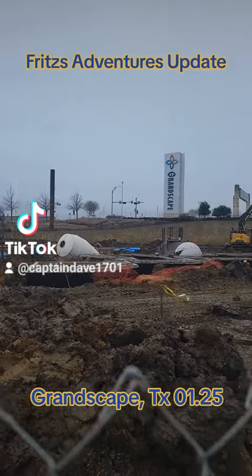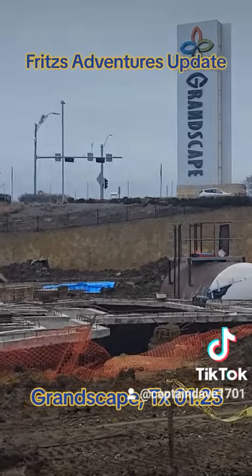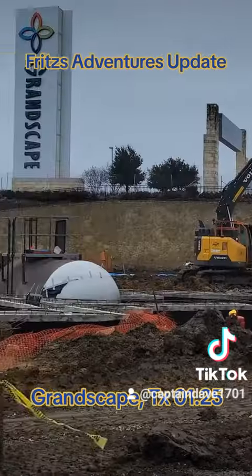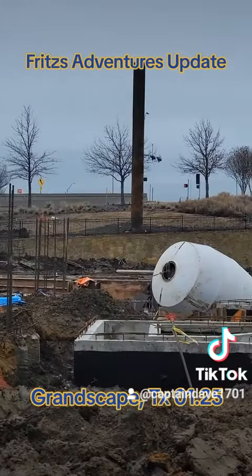Oh, that looks fantastic! The color is nice. Let me see if I can zoom in a little bit. That turned out really nice. You won't be able to see it once that building is there, but it definitely looks really cool.